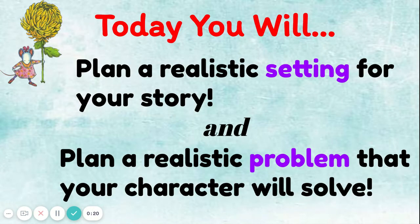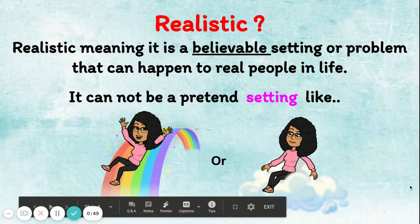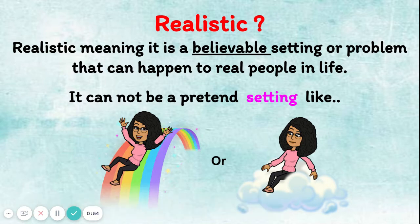Today you'll create a setting, but not just any setting — a realistic setting and a realistic problem that your character will solve. What does realistic mean? When we say realistic, it means it is a believable setting or problem that can happen to real people in real life. It cannot be a pretend problem like an alien came and took you to outer space, or a pretend setting like on a rainbow or on a cloud.